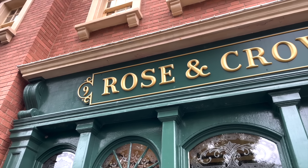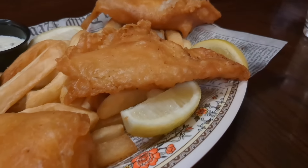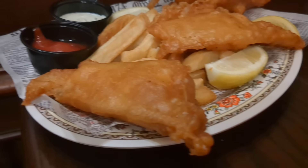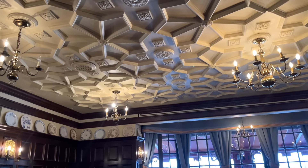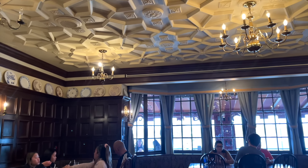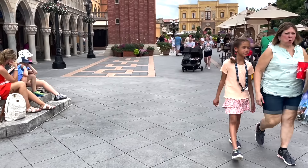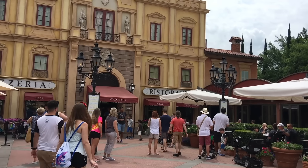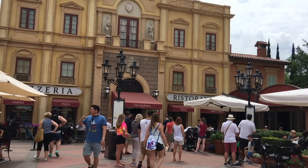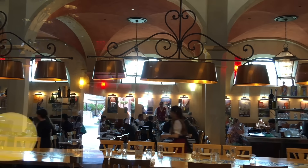For international cuisine, the Rose and Crown Dining Room is a cozy pub serving British classics like shepherd's pie and fish and chips. Don't forget an imperial pint while you're there. While the dining room needs an advanced dining reservation, you can belly up to the bar at any time for a quick drink. Via Napoli in the Italy Pavilion has hands down the best pizza in Epcot — try the quattro formaggi, the prosciutto e melone, or the classic pepperoni.